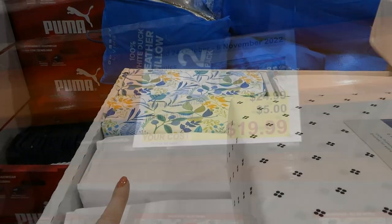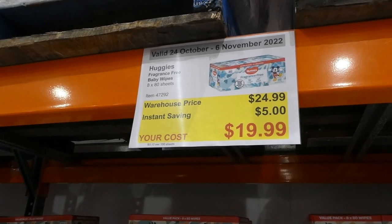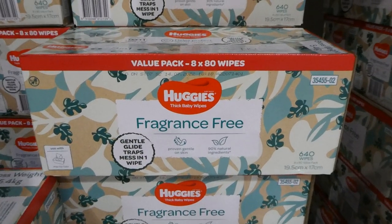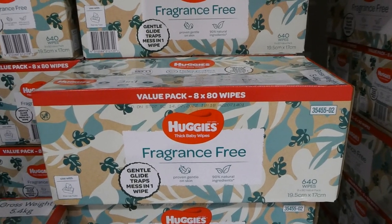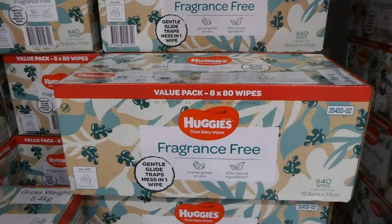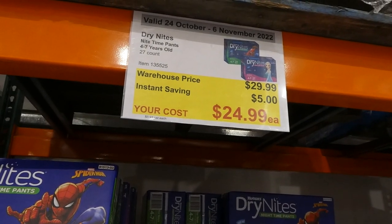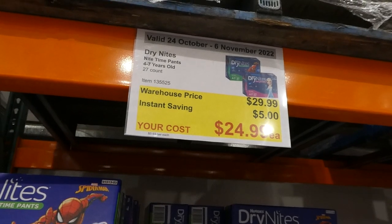Huggies Fragrance Free Baby Wipes — eight of the 80-sheet packs for $5 off, down to $20. These are the ones we always buy. They are 90% natural ingredients with no alcohol and similar, and they fit in the pop-top dispensers but also have their own resealable tops on each packet.